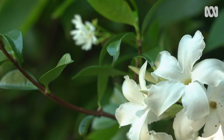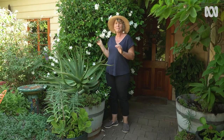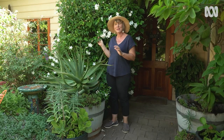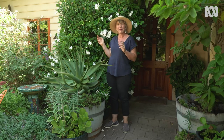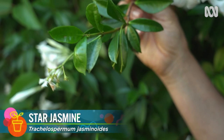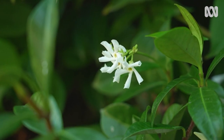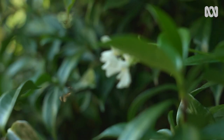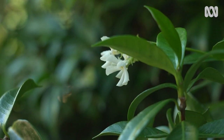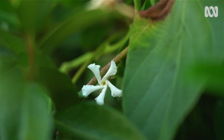Growing in amongst the Chilean jasmine is Chinese Star jasmine. Again, it's not a true jasmine, but these two white-scented climbers certainly pack a fragrant punch by the front door. Chinese Star jasmine is such a versatile climber — it can be grown over a topiary frame, on a trellis, even as a ground cover, and if you've got enough light, it can even be grown inside. The small white flowers are star-shaped, hence its name, and both of these climbers are members of the frangipani family.